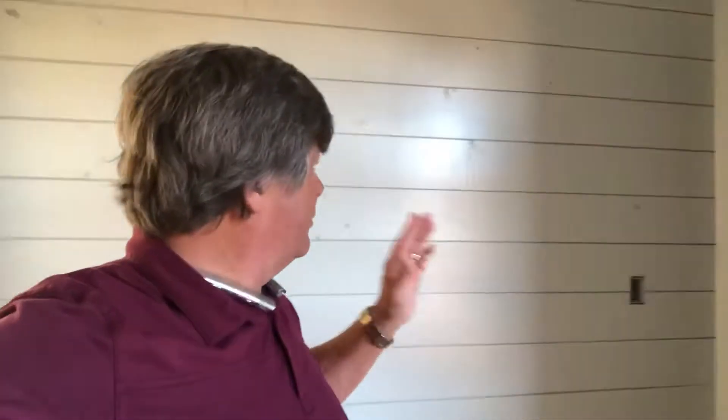I know the lighting's kind of bad because it's getting dark, but right as you enter the front door you have this wall treatment. Isn't that gorgeous? And the two bedrooms both have stained ceiling treatments. There's the bedroom in the front of the home — absolutely gorgeous.